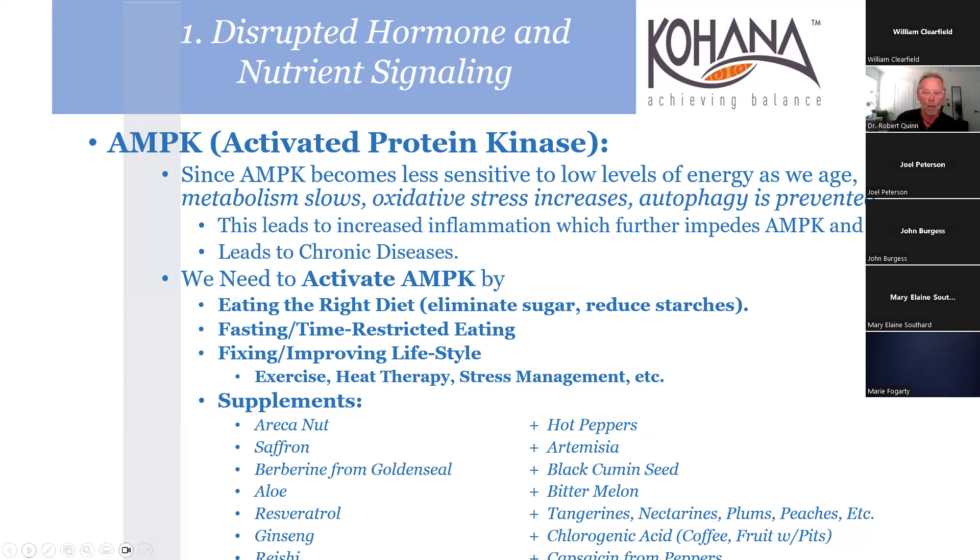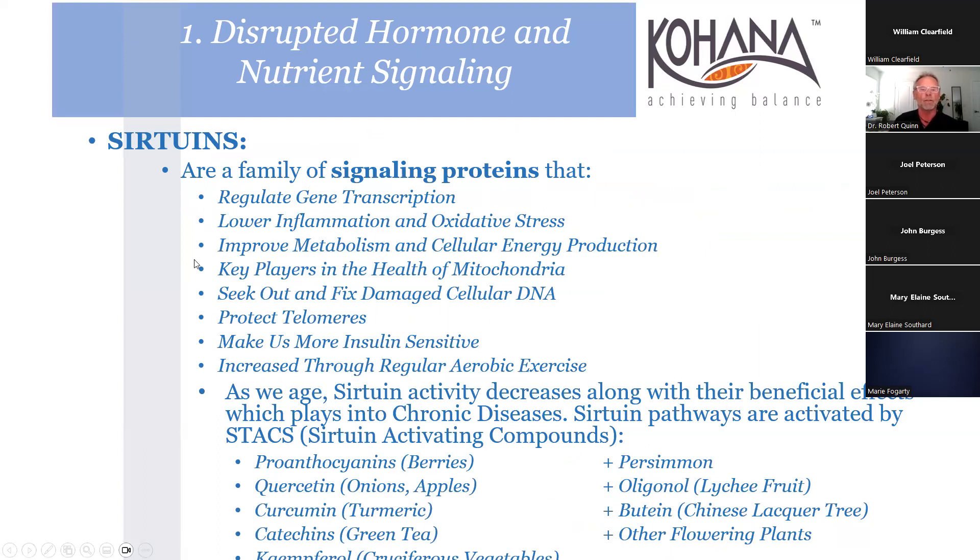Dr. William Lee's studies show chlorogenic acid is mainly a regulator of angiogenesis - it stimulates angiogenesis in healthy tissue but inhibits it in cancerous tissue. So eat those fruits with pits. Sirtuins are signaling proteins that lower inflammation and oxidative stress, seek and fix damaged cellular DNA, protect telomeres, and make us more insulin sensitive. As sirtuin pathways are activated, we have sirtuin-activating compounds - proanthocyanins from berries, quercetin - one of my all-time favorite compounds.